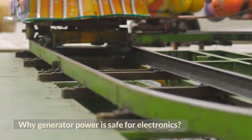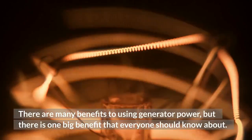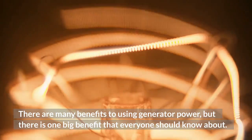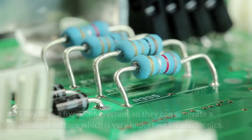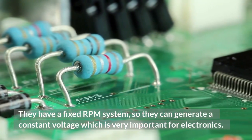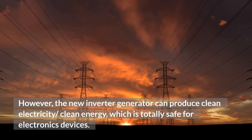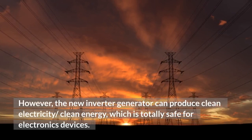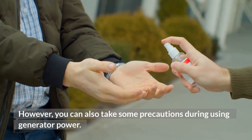Why is generator power safe for electronics? There are many benefits to using generator power, but one big benefit everyone should know about is that newer generator models are safer for electronics. They have a fixed RPM system, so they can generate a constant voltage, which is very important for electronics. The new inverter generator can produce clean electricity, which is totally safe for electronic devices. You can also take some precautions when using generator power.